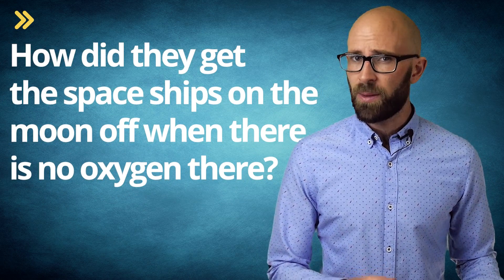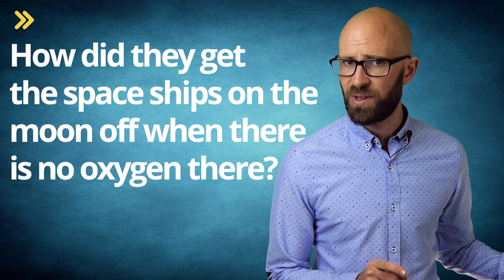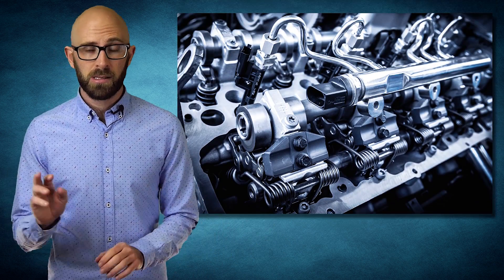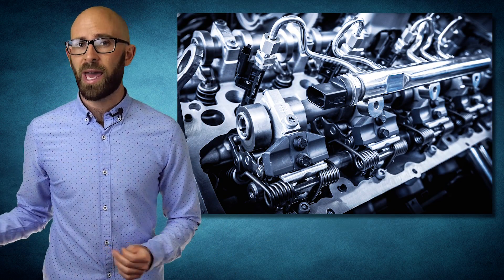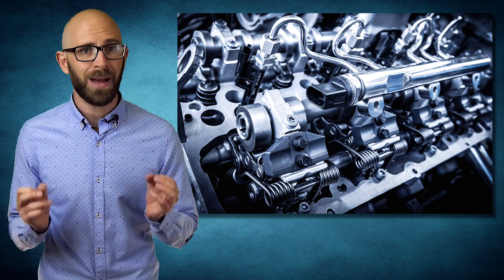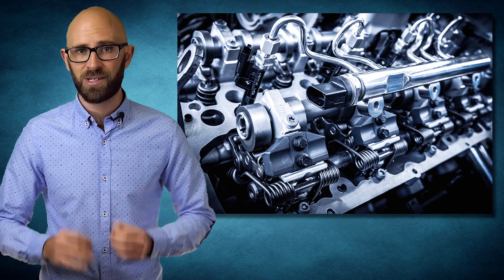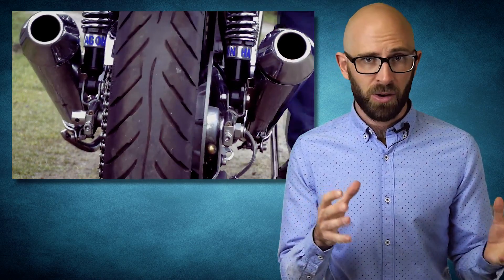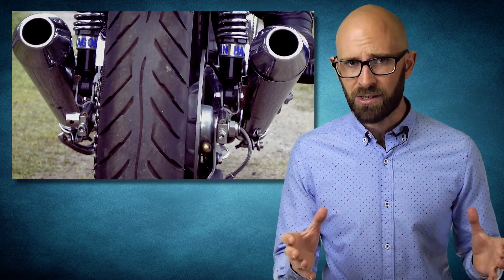How did they get the spaceships on the moon off when there is no oxygen there? Whether it's two strokes or four, one cylinder or eight, most of the engines we use today are powered by the internal combustion of fuel and air. However, mixing gasoline and oxygen is not the only way to generate the energy needed to propel a craft, and in fact, sometimes it's actually the least useful choice. And this is where rockets enter the picture.